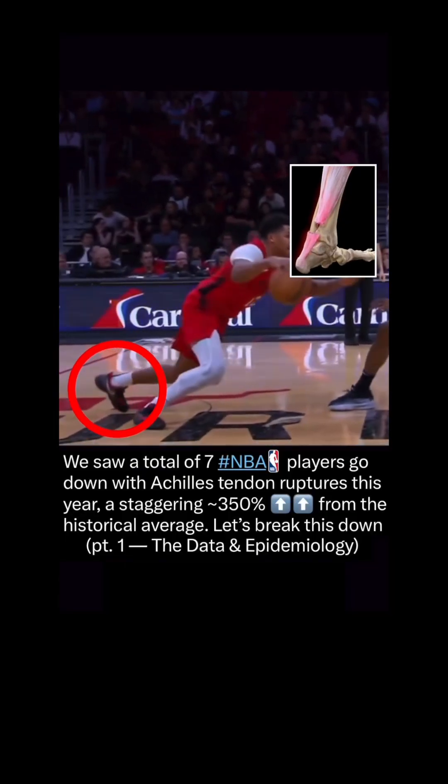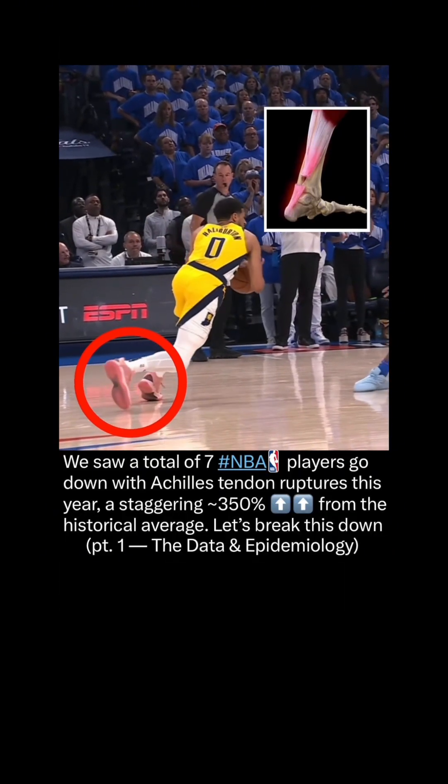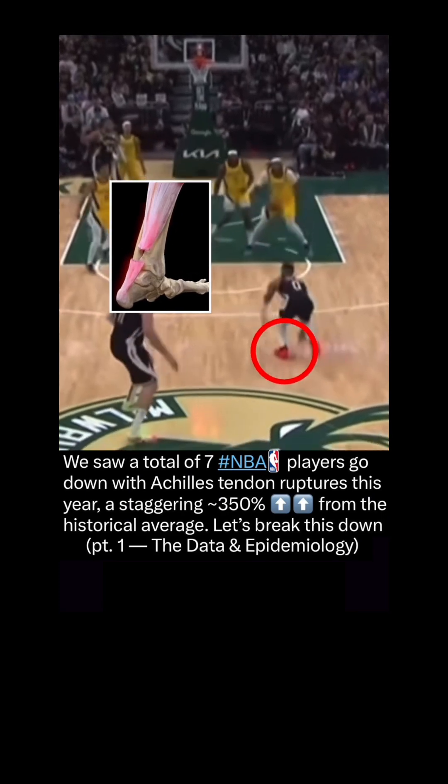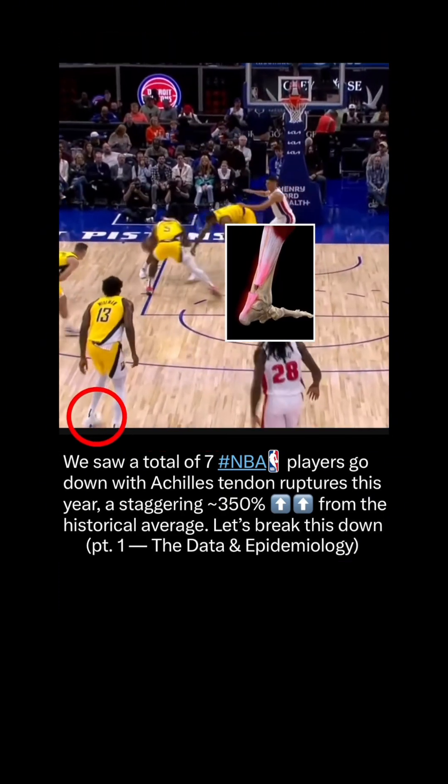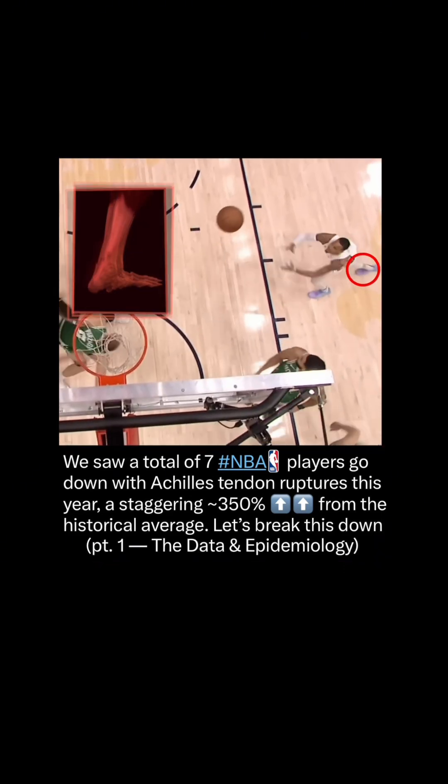We saw a total of seven NBA players go down with an Achilles tendon rupture this year — a staggering 350% increase from the historical average. Let's break this down, starting with the data and epidemiology.